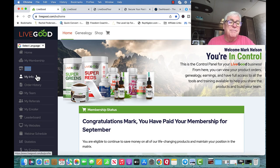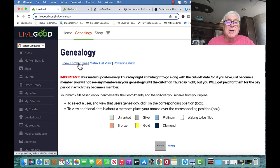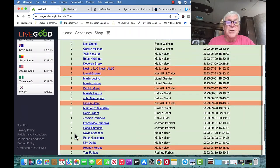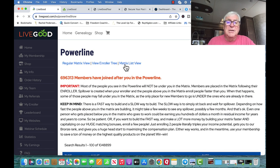You can check your order history and find your team. When you go to your team it shows up in a matrix view — we have a 2-by-12 matrix. I can view the enroller tree and show all levels. I'll go fast because I don't want you to see all the names and emails. There's also a powerline view — these are people that have joined after you joined, and it takes a while to load because it's a big list.